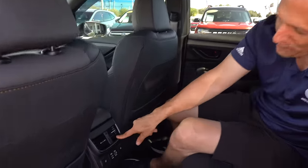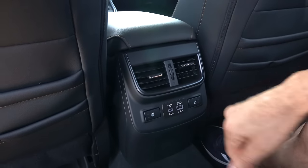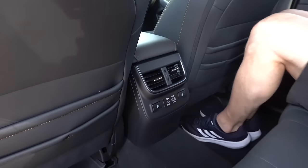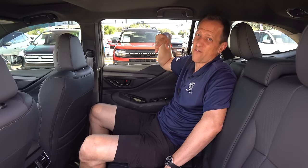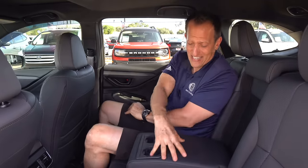You also get good-size rear AC vents, two stages of heated seats, a USB-C and USB-A port. The seats are comfy, very supportive, and easy to clean — useful if your kids make a mess back there. The armrest feels really good, nicely cushioned, with two cup holders and good size.